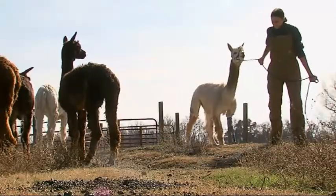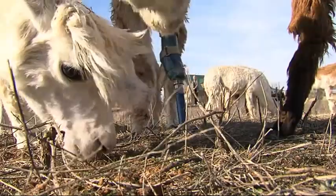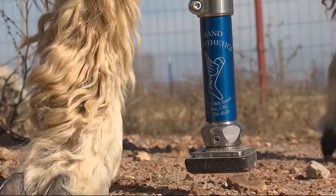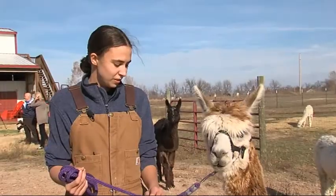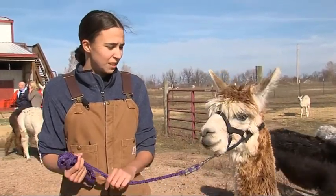Ranch manager Stacy Forshee has been helping Cornucopia from the beginning. When she first got the new leg, it was every day. Every time I take it off, it looks clean. She seems very happy with it. She's not limping. She's running. She's doing everything an alpaca is supposed to do.